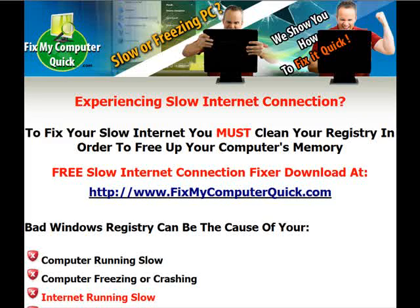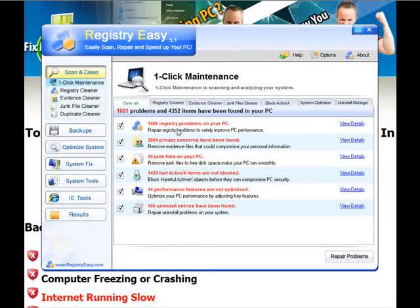I can show you a quick example. Right before recording this video, I ran this very same program you're about to get. In just about two or three minutes, it was able to locate 1,681 problems and 4,352 bad items that were slowing down my internet. These are registry problems, privacy concerns, junk files, bad ActiveX items, performance issues, uninstall entries.